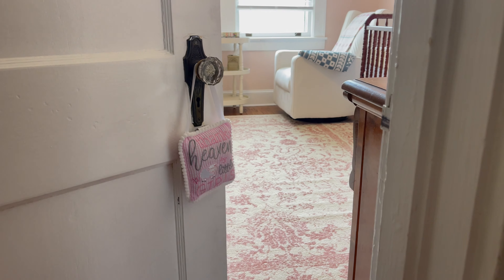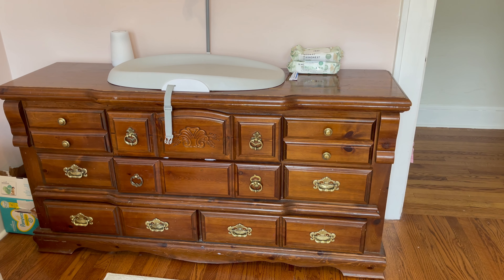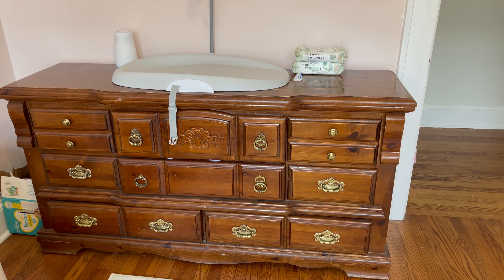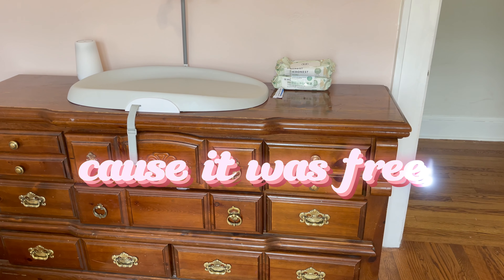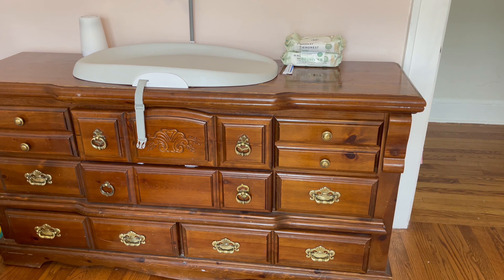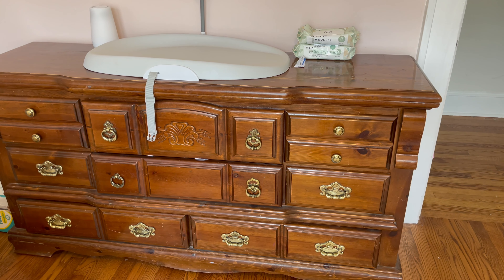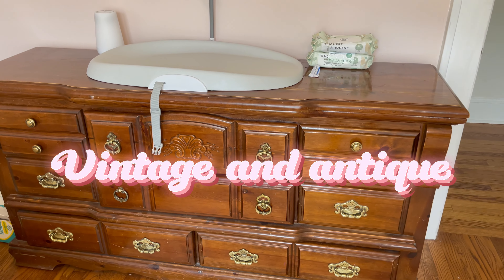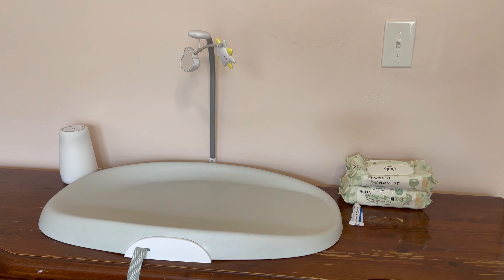Right over here is her changing table and dresser. This is just an old dresser that my parents had — all the dressers were so expensive so we went with this one because it was free. I love all the different drawers it has, and it definitely goes with the theme of her room — very vintage, antique, and girly.